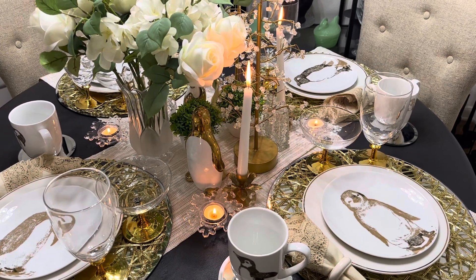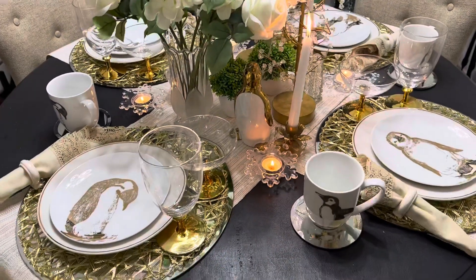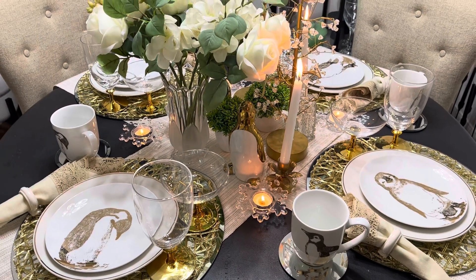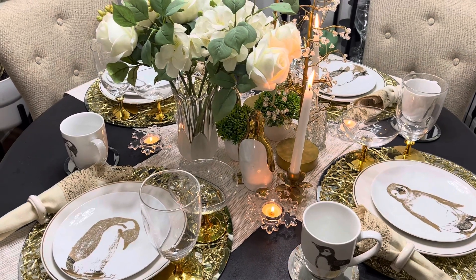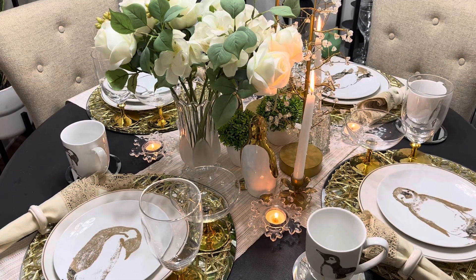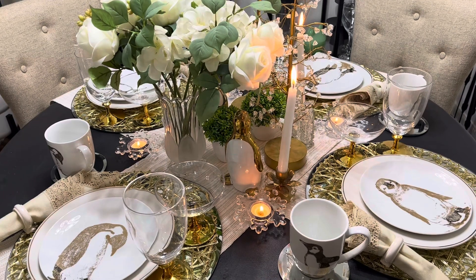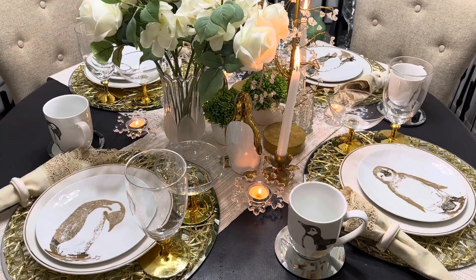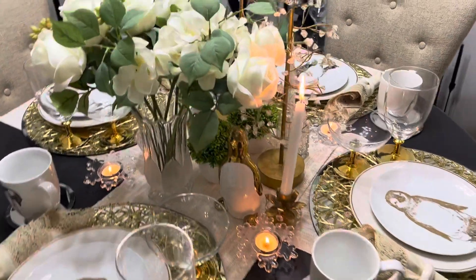Hey y'all, welcome back! This video is a challenge - a simple challenge. I'm challenging you, no winners or losers, to set a table. Imagine you got a call that company is coming: your husband called, clients from out of town, he's got to bring them home. It's winter, it's cold outside, so I decided I'd pull out my penguins - I bought these a few years ago and never used them.